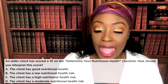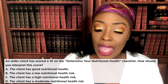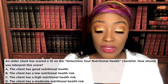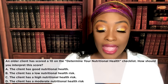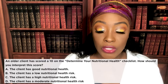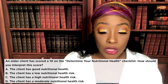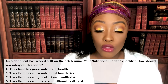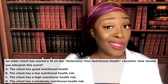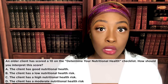Next question. An older client has scored a 10 on the DETERMINE Your Nutritional Health checklist. How should you interpret the score? A: the client has good nutritional health. B: the client has low nutritional health. C: the client has a high nutritional health risk. D: the client has a moderate nutritional health risk. The correct answer is C — the client has a high nutritional health risk. This is scored from 0 to 21, but anything more than 6 means the patient has a high nutritional risk.